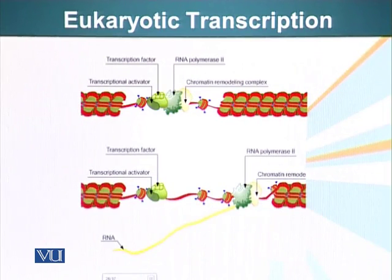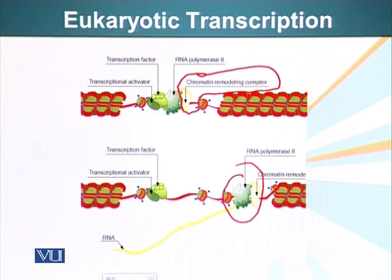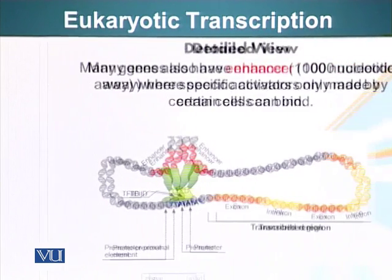This is how eukaryotic transcription looks: we have the chromatin remodeling complex acting like a bulldozer in front of the rest of the cellular machinery. Its function is to smooth the road by getting rid of the obstacles — the histones around which the DNA is wrapped. It bulldozes the way, and right behind it is RNA polymerase 2, which carries out transcription, producing messenger RNA that can be used to make proteins once it has matured.